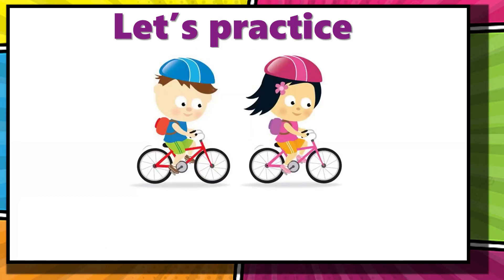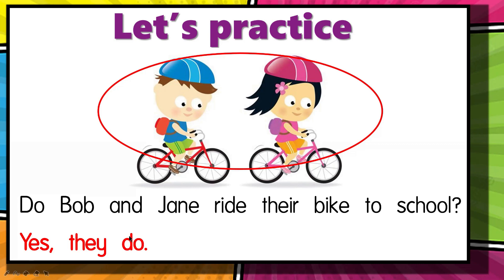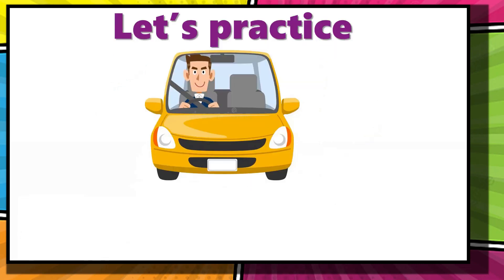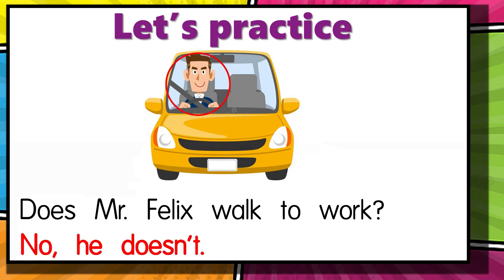Next one — a boy and a girl, two persons: do Bob and Jane ride their bike to school? Bob and Jane are more than one person, so we use the word 'do.' The answer is yes, they do. Now, what if the answer is no? For example: does Mr. Felix walk to work? Based from the picture we know that Mr. Felix drives to work, so the answer is: no, he doesn't.